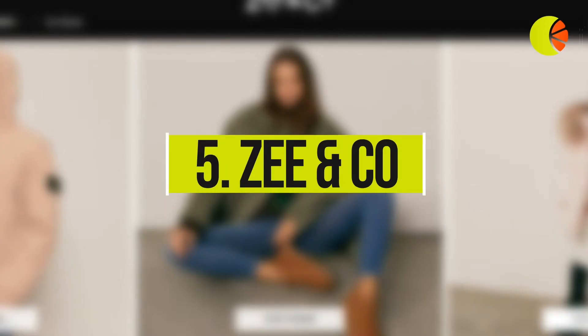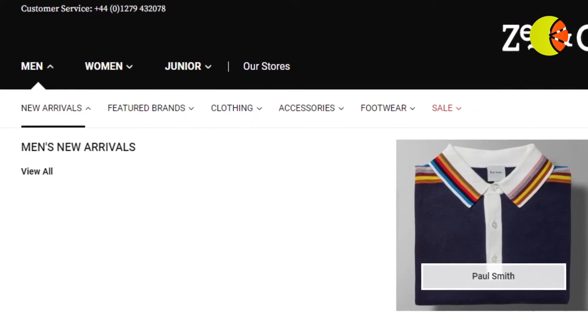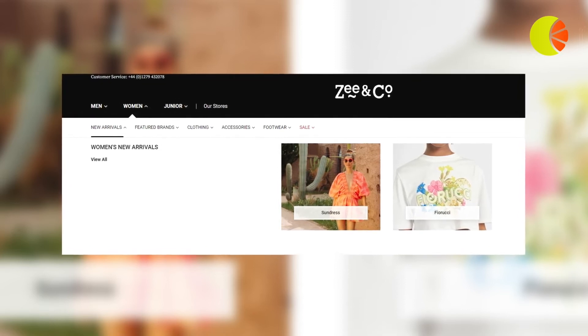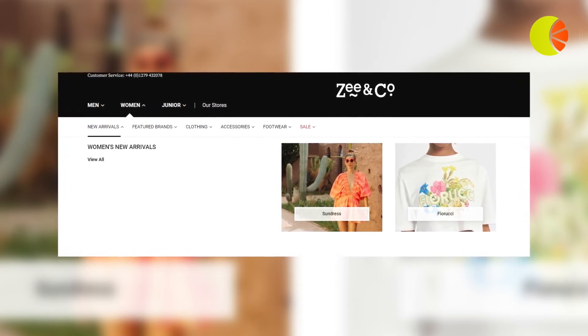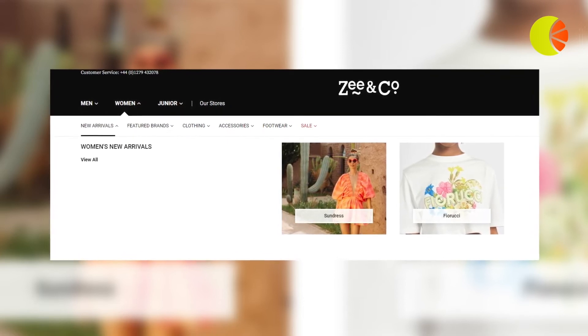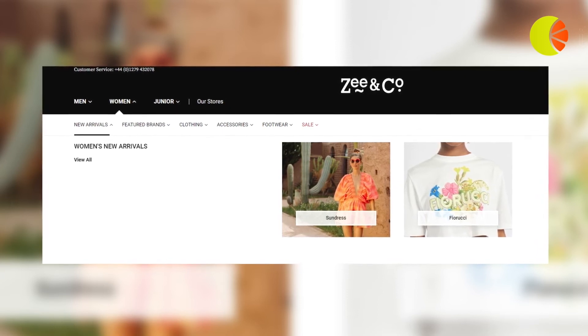5. Zee & Co. put a spotlight on specific brands across their website navigation bars. Since customers tend to prefer brands or products they have seen multiple times, Zee & Co. could harness the power of familiarity for returning visitors by tailoring the brand suggestion to the customer's most purchased or browsed brand within their web design.